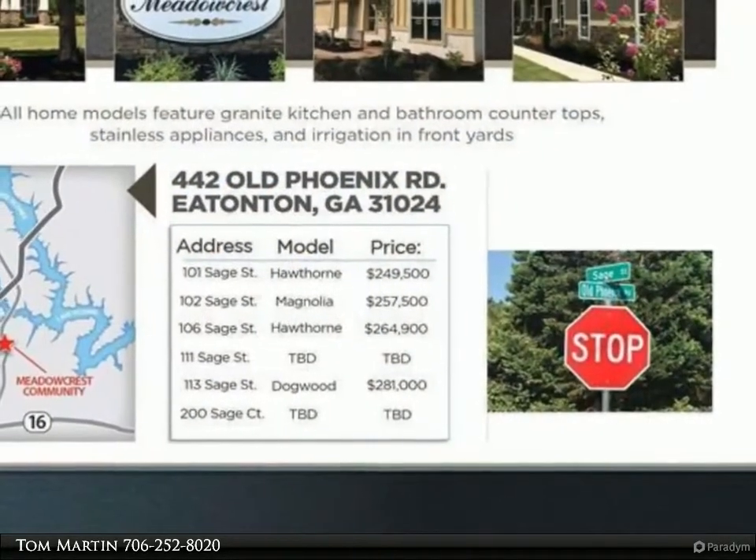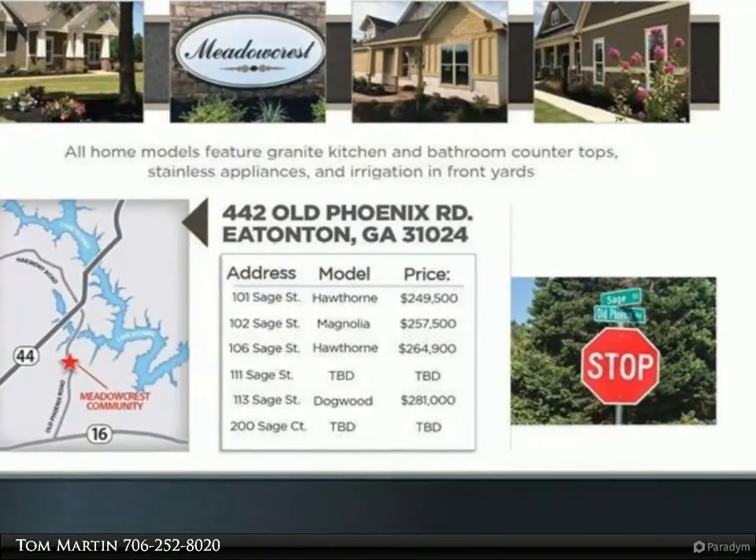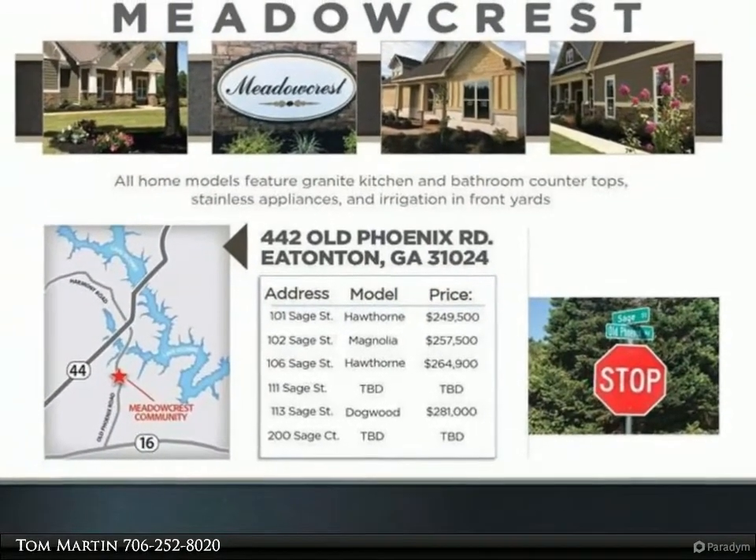Split bedroom plan with two additional bedrooms and bath. A powder room and laundry, plus a two-car garage with opener. Covered front and back porches.